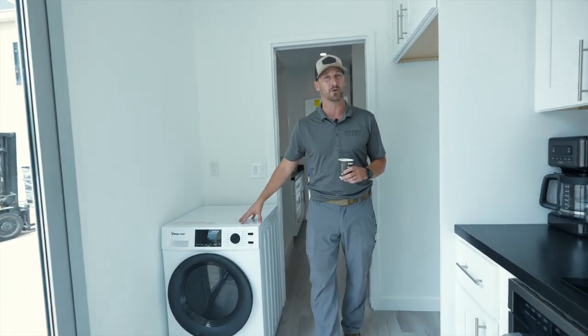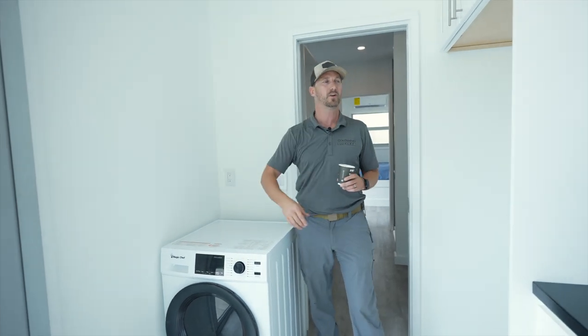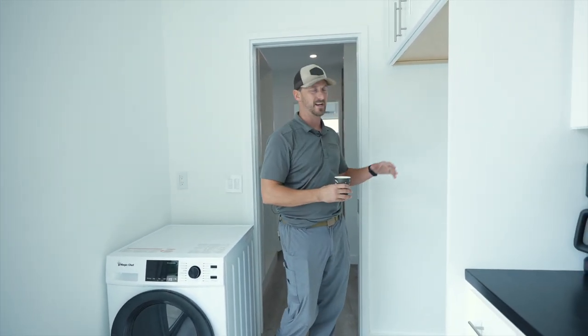We opted for low energy in this unit, so this is an all-in-one, but you could do a stackable here. We're actually looking to shift this one, and I'll get into it when we do the tour on the next one.